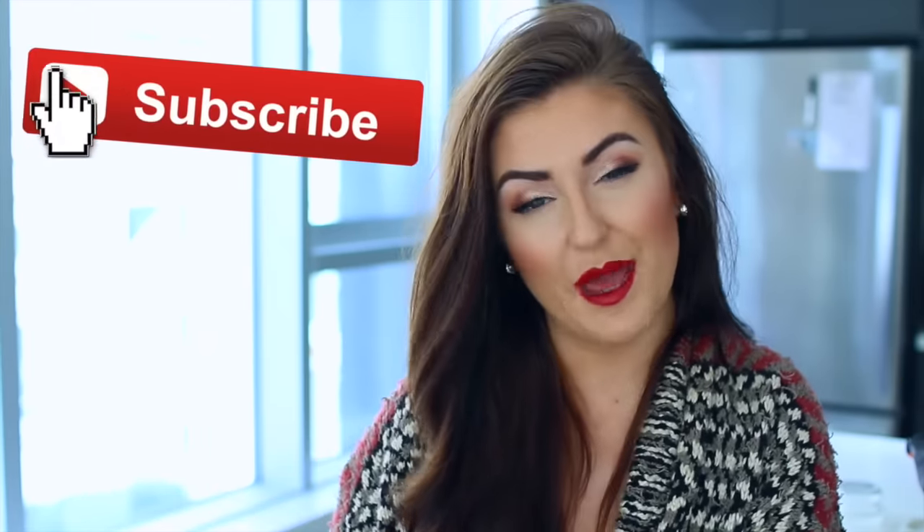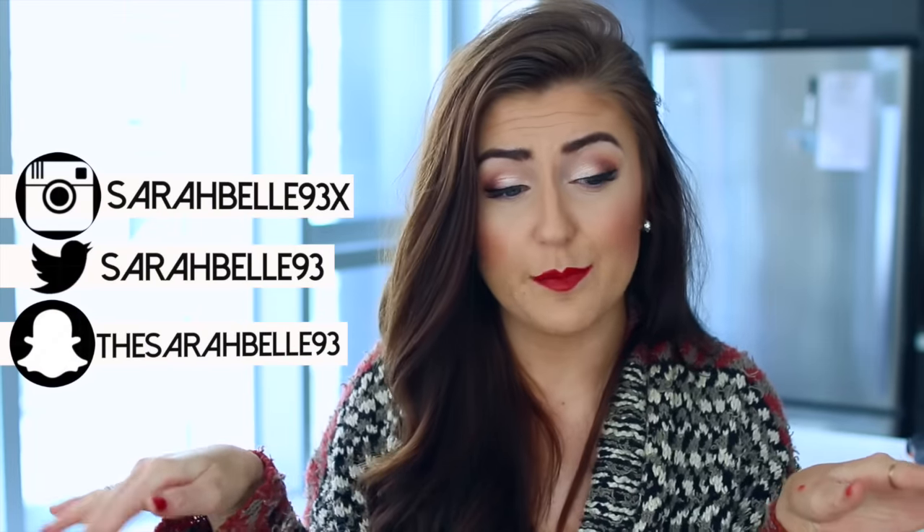If you'd like to stick around and be notified when I post videos, you can click that subscribe button — it would definitely help me out — and check out my other social media. But other than that, basically what you need to know is that Trader Joe's goes hard in the paint when it comes to pumpkin fall stuff.